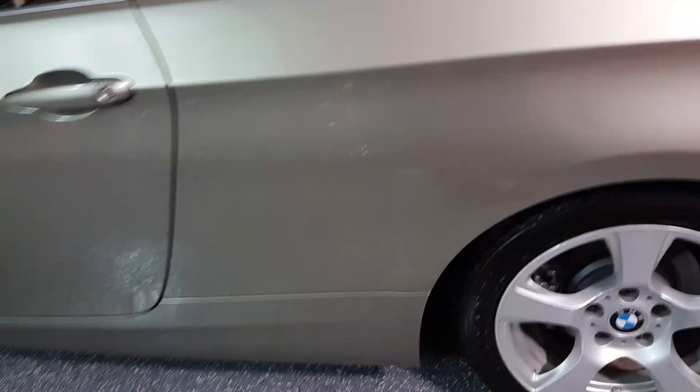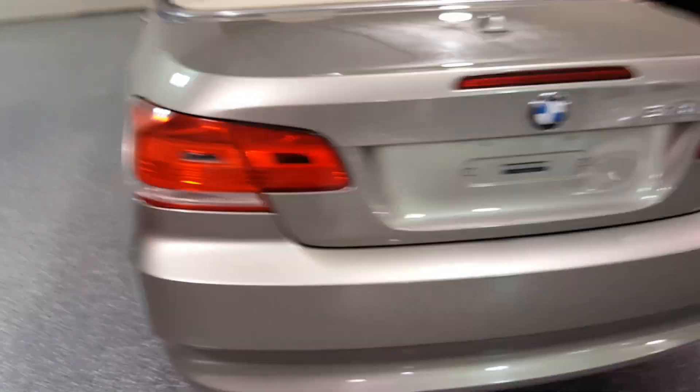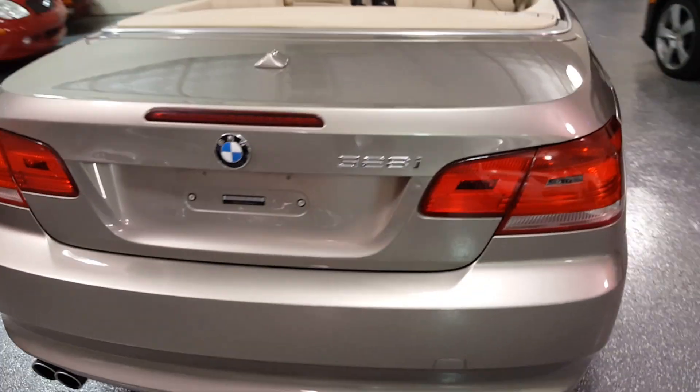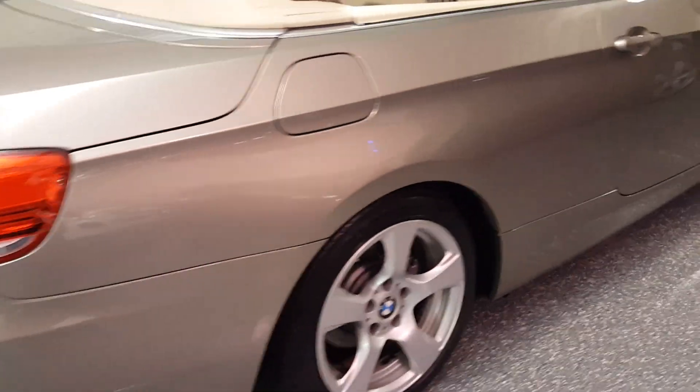It's a retractable hard top, fully automatic. Beautiful styling.